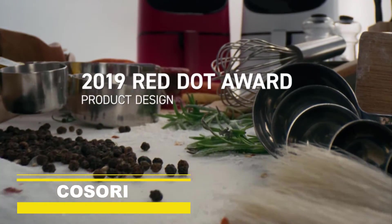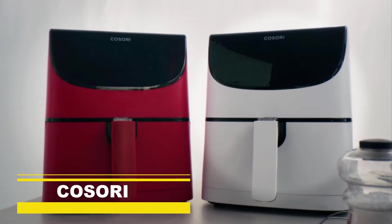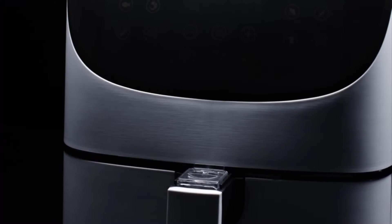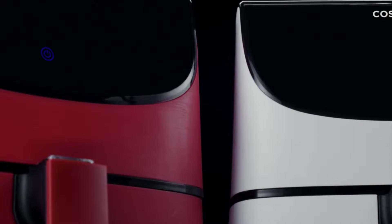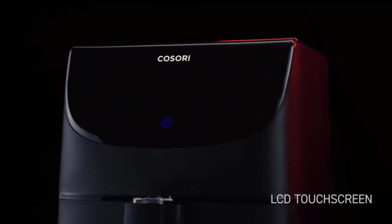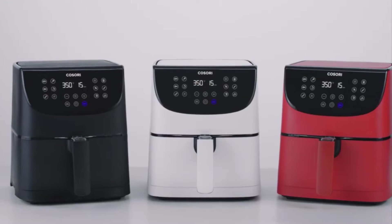When considering an air fryer as highly rated as ours, there's only one choice left to make: red, white, or black. Under every coat of paint is the same beautifully designed device, guaranteeing easy meals from start to finish, no matter what color you pick.